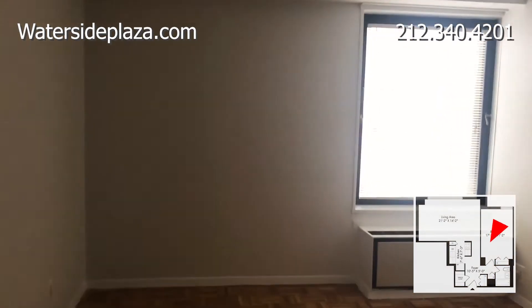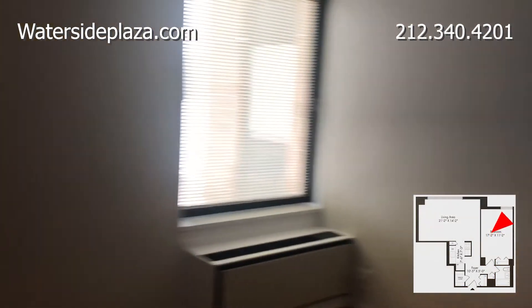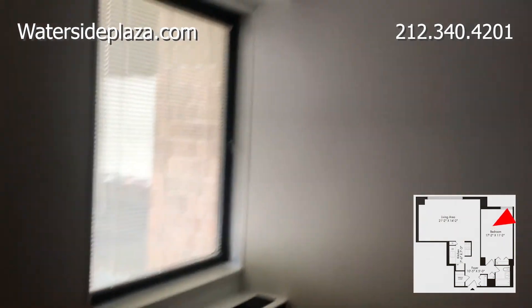The sunny bedroom has a large window and a closet.